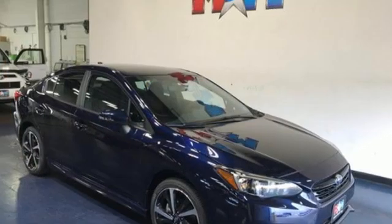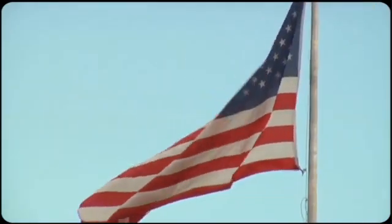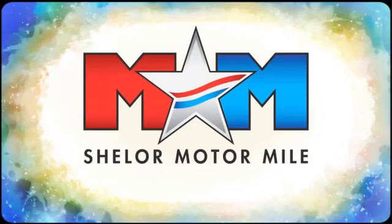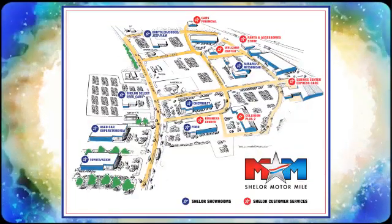Live in the moment and love every minute in your Subaru. Hurry in today and see it for yourself. Come visit us on the Motor Mile, where you're always a name and never a number. Call, click, or stop in. We're conveniently located at 200 Motor Lane in Christiansburg, Virginia.